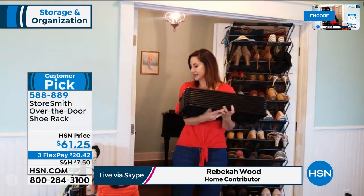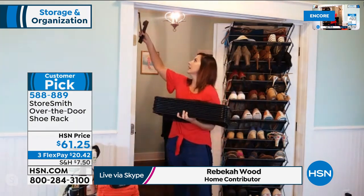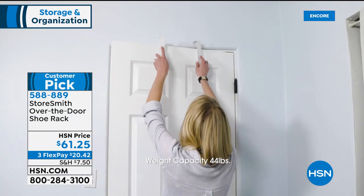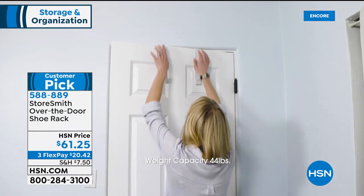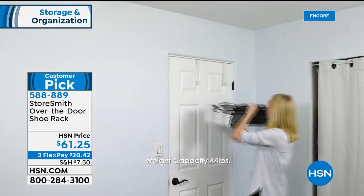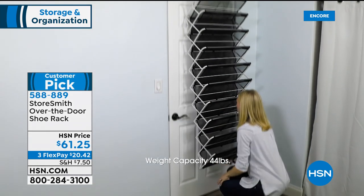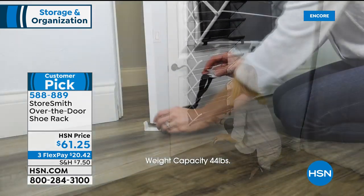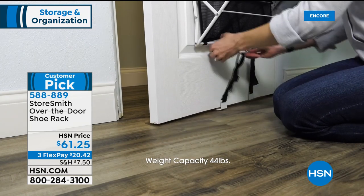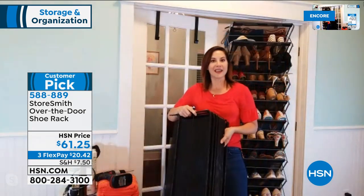Open it up and hang it — when it comes to you, you're literally able to start organizing in seconds. We just put this on right here. Look at how simple that is! When you want to change it, maybe move it to another door — you can do it just like that. You can also pick your color of the shoe rack.